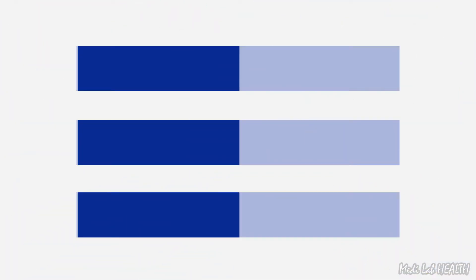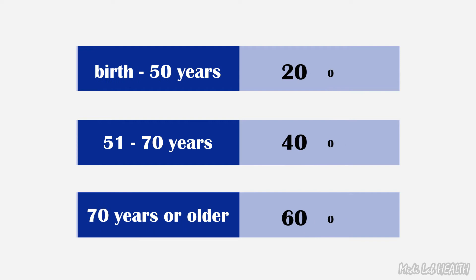Recommendations from the Institute of Medicine for vitamin D supplementation suggest 200 international units of vitamin D daily from birth through age 50 years, 400 international units per day for individuals age 51 to 70 years, and 600 international units per day for those age 70 years or older.